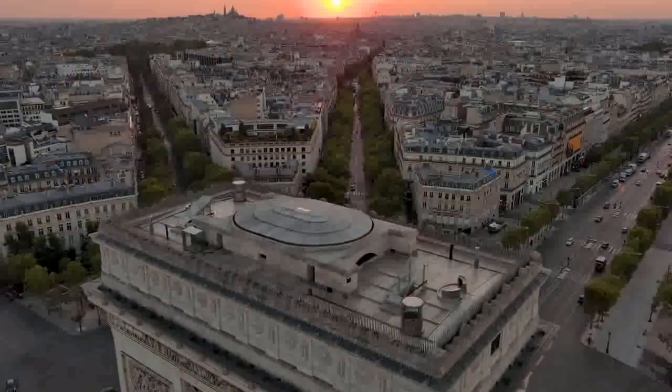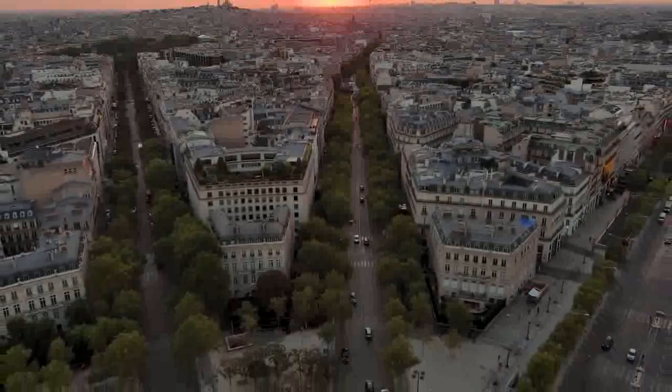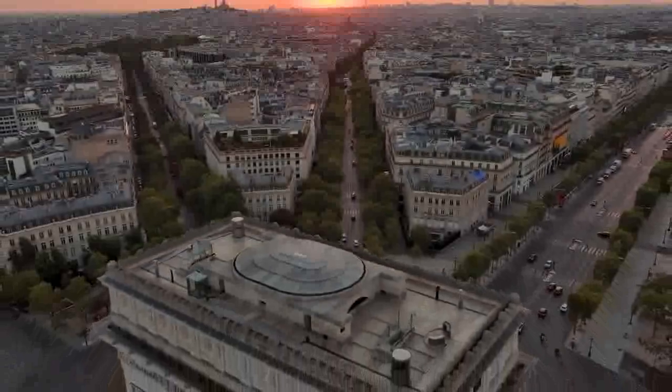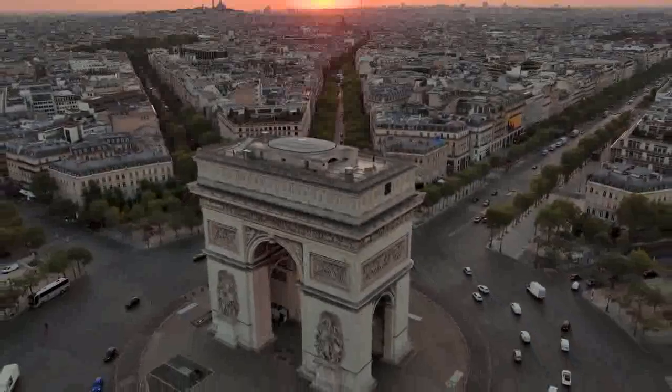The Arc de Triomphe is inspired by ancient Roman architecture, particularly the Arch of Titus in Rome. It stands 50 meters (164 feet) tall, 45 meters (148 feet) wide, and 22 meters (72 feet) deep.